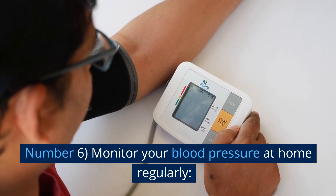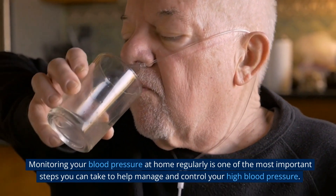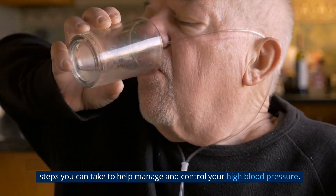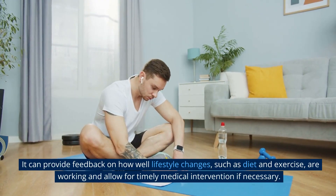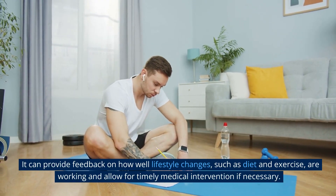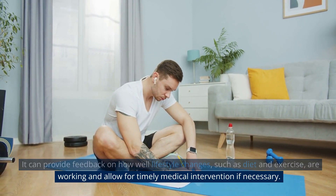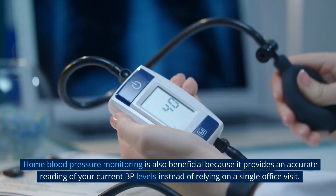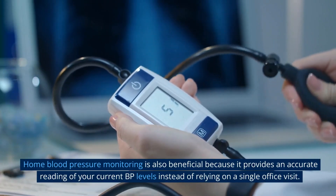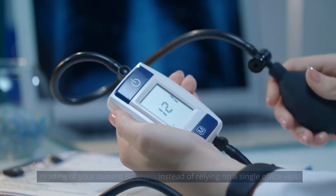Number 6: Monitor Your Blood Pressure at Home Regularly. Monitoring your blood pressure at home regularly is one of the most important steps you can take to help manage and control your high blood pressure. It can provide feedback on how well lifestyle changes, such as diet and exercise, are working and allow for timely medical intervention if necessary. Home blood pressure monitoring is also beneficial because it provides an accurate reading of your current BP levels instead of relying on a single office visit.